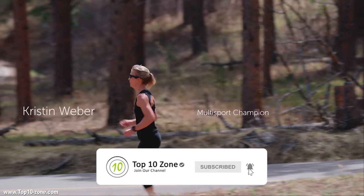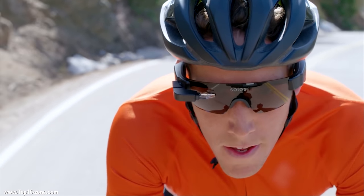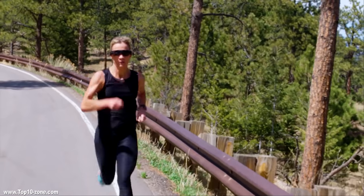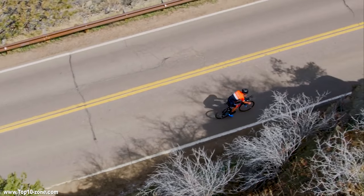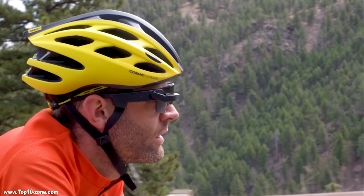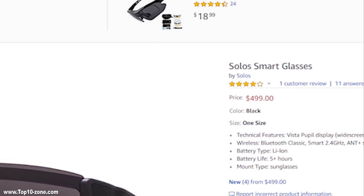The Solos features a sleek, lightweight and comfortable design that is convenient for cyclists, runners and triathletes. It has a high-performance frame and lenses and is compatible with any helmet. The frames are built to be ultra-durable with high-end polycarbonate that shields from wind, dust and shocks. It also features anti-slip temple and nose pads for ultimate grip during high-intensity training. Solos Smart Glass is available online at less than $500.